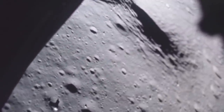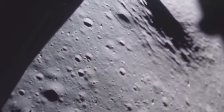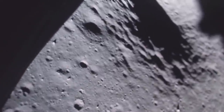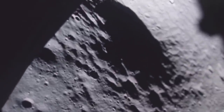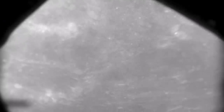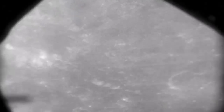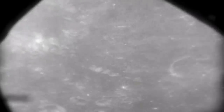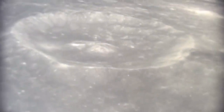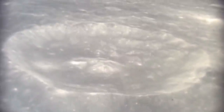NASA said the following on their website: "Apollo 11 blasted off on July 16th, 1969. Neil Armstrong, Edwin 'Buzz' Aldrin and Michael Collins were the astronauts on Apollo 11. Four days later, Armstrong and Aldrin landed on the moon in the lunar module called the Eagle. Collins stayed in orbit around the moon and did experiments and took pictures. On July 20th, 1969, Neil Armstrong became the first human to step on the moon. He and Aldrin walked around for three hours and did experiments."